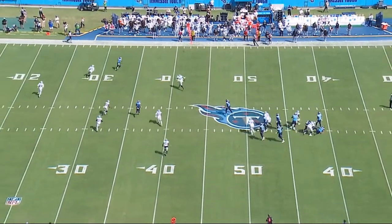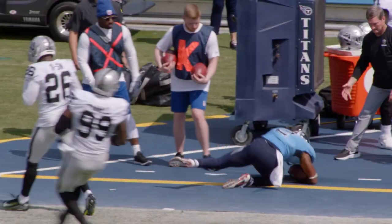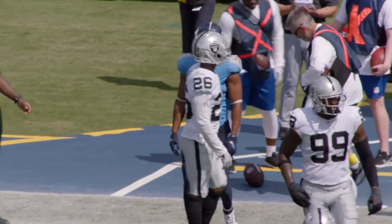This is a nice counterpunch to the defensive alignment — a very good job of being able to adjust your play calls during a game to what the defense is presenting you. An excellent counterpunch by Todd Downing on the play call to take advantage of what the Raiders were trying to do against this type of set.